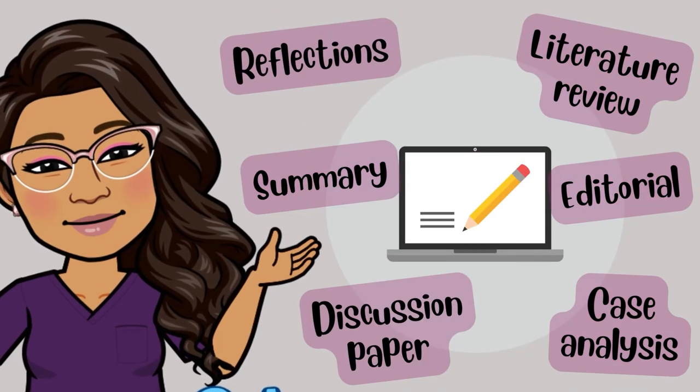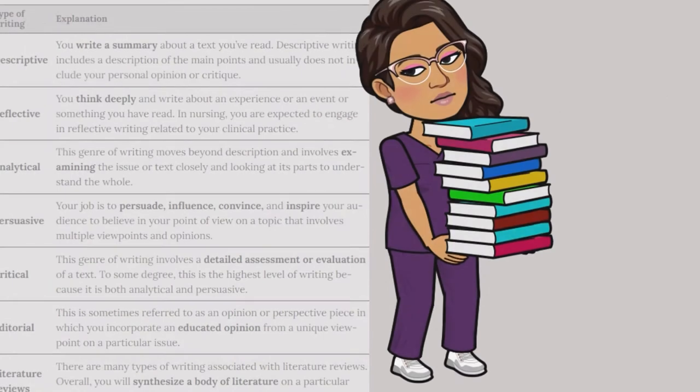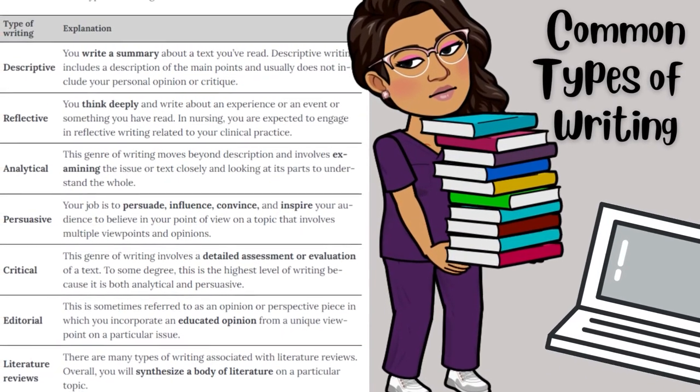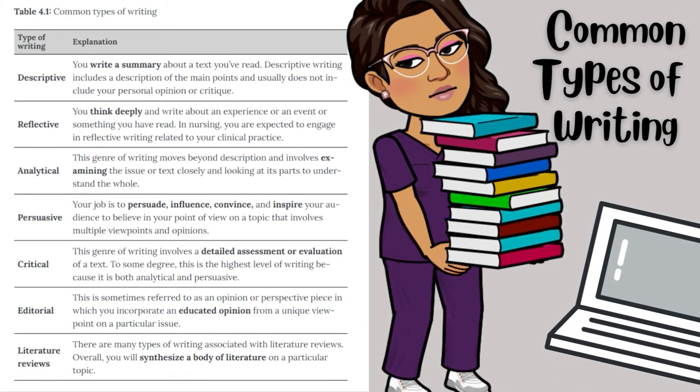As students, you also need to understand that throughout your program you will be asked to do several types of scholarly writing — reflections, discussion papers, literature reviews, and other scholarly writing assignments. When you're starting out in first or second year, you might be asked to simply describe or summarize something, highlighting key points without including any critique, evaluation, or personal opinion. An example might be a reflection assignment that requires you to describe what happened and think deeply about that experience or event.